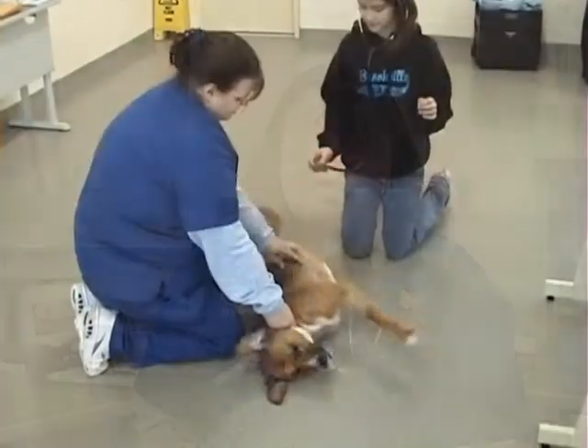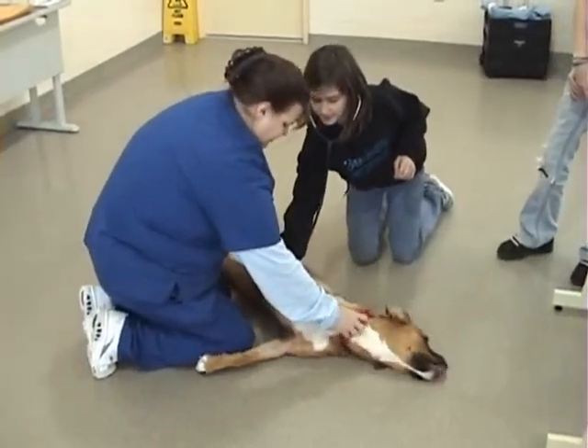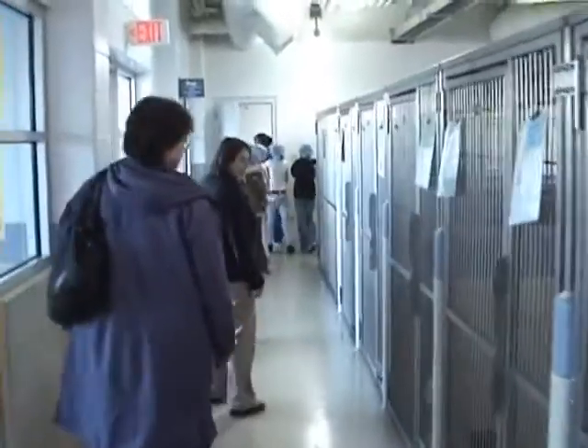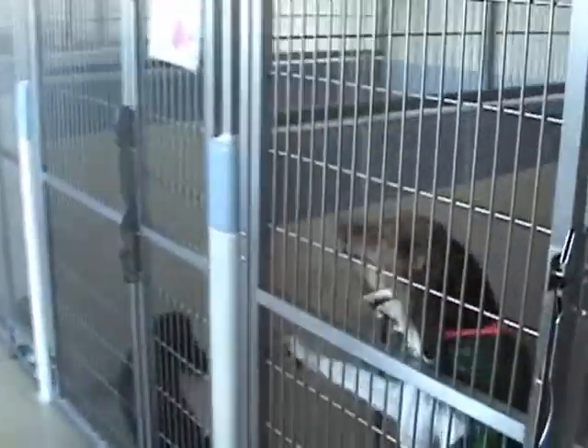The ACES program, which is short for Animal Care Education in the Schools, is a program that I developed — kind of a pet project of mine that I brought with me to the Resource Center. It's a program designed basically to get kids excited about a career in veterinary medicine, and also secondarily to sort of improve the image of a shelter out there in the public.